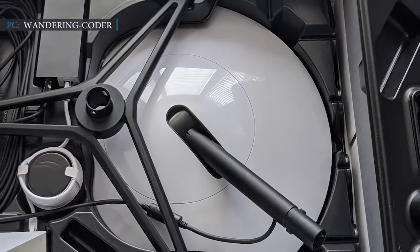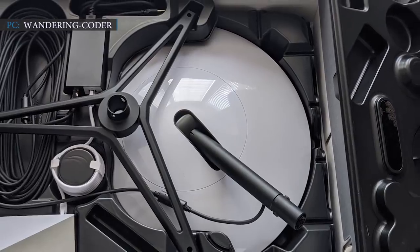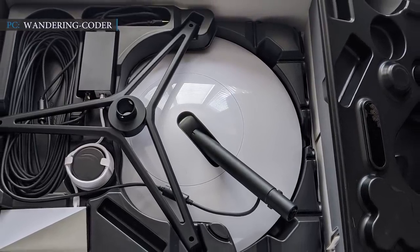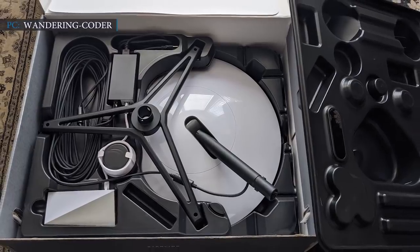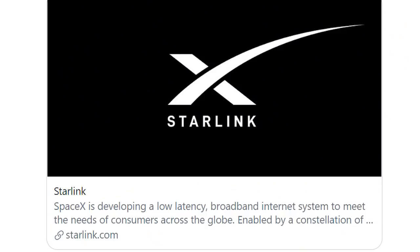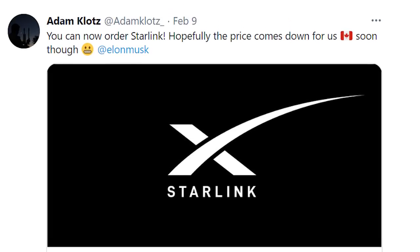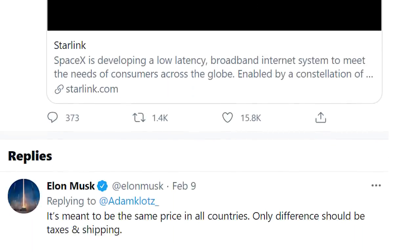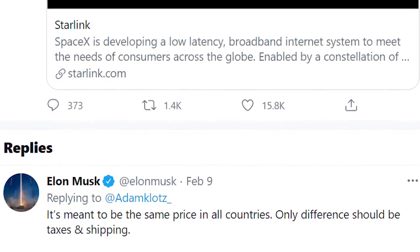SpaceX is offering open pre-orders with a refundable US$99 deposit and a service availability and shipping window up to the middle of 2021. Musk has previously said that SpaceX's aim is to provide network connectivity at the same price in all countries, with only differences in taxation and shipping. Adam Klotz, a Canadian resident, tweeted to Musk: 'You can now order Starlink, hopefully the price comes down for us soon.' Musk replied: 'It's meant to be the same price in all countries — only difference should be taxes and shipping.' This tweet shows that Starlink will be equally available for everyone at a similar price.